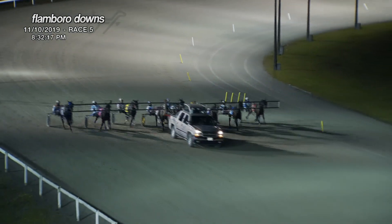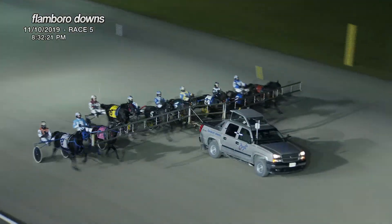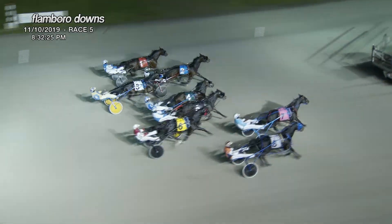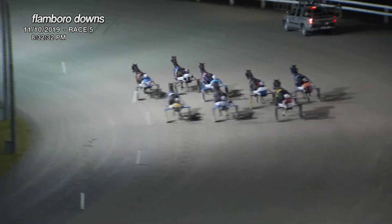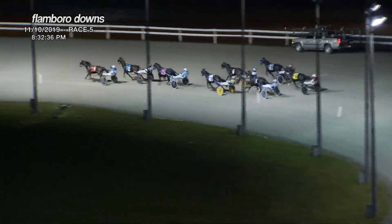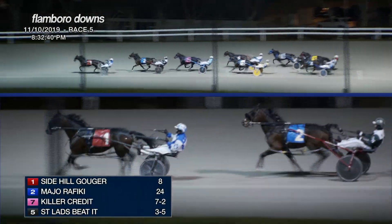Here they come. And the field for the fifth race, at the start of the rough. Major Rafiki, Side Hill Gouger from the outside, Killer Credit is leaving strongly as the field drives into the first turn. Then Ozzy Young is racing fourth, and St. Lad's Beta is fifth, sixth is Better's Parley, then to the outside, Jeff's Journey, and then with his Sunshine and Shade.